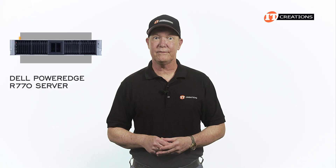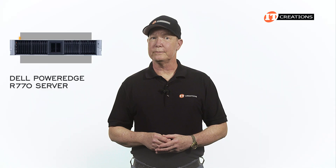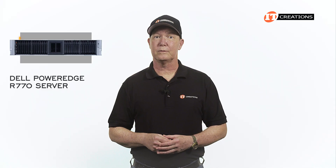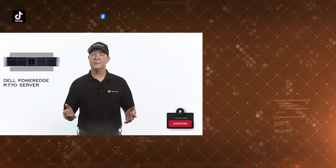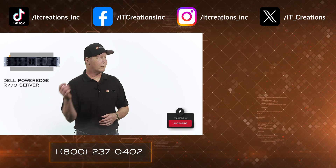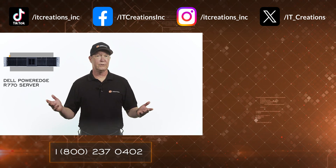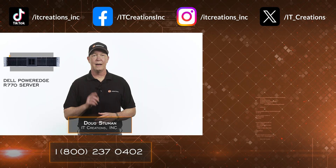The Dell PowerEdge R770 has a lot of options — period. I hope you liked this short review. If you have questions on this platform or anything else, leave a comment in the section below. I also placed a few links in the description area for more information, or you can visit ITCreations.com. Until next time, I'm Doug Stumwin with IT Creations — thanks for watching.